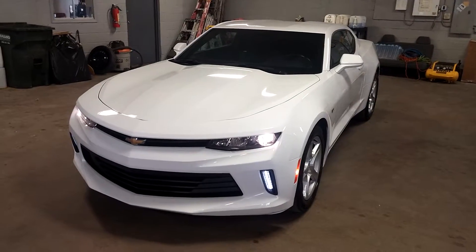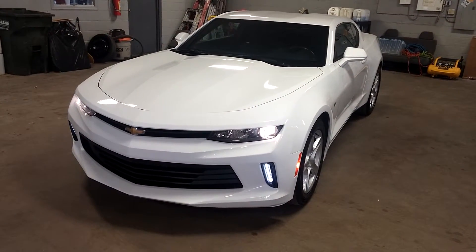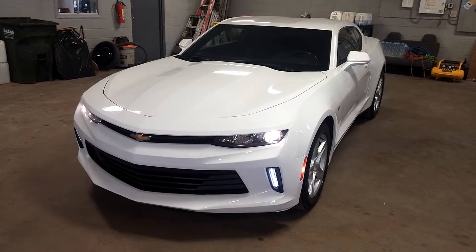That pretty much completes the tour, folks. Once again, ladies and gentlemen — 2016 Chevy Camaro LT model with 26,000 miles. Any questions or concerns, don't hesitate to ask. Thank you and happy bidding.